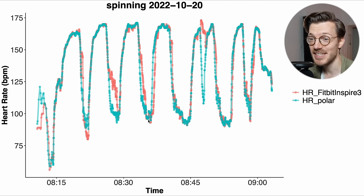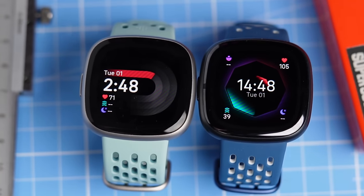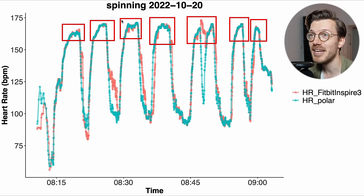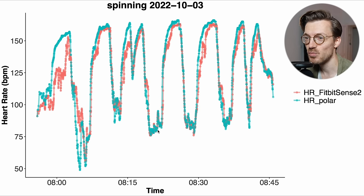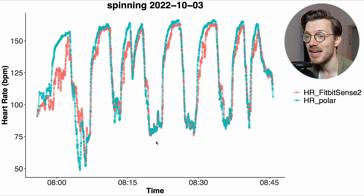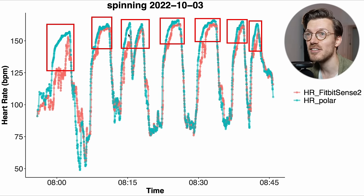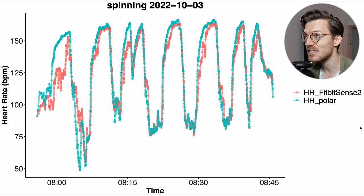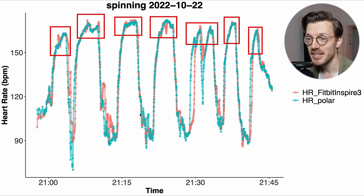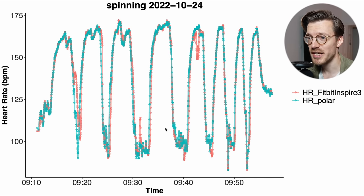What I find particularly interesting is that the Inspire 3, in some ways, does better than the much more expensive Fitbit Versa 4 and Sense 2. Both of these struggle to detect the peaks in my heart rate, but the Inspire 3 can detect this. The Sense 2 always tends to detect a too low heart rate when my heart rate is high, and this is not something that the Inspire 3 struggles with. The Inspire 3 is able to pick up on the peaks in my heart rate quite correctly.